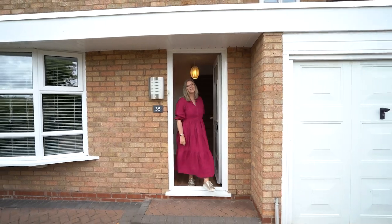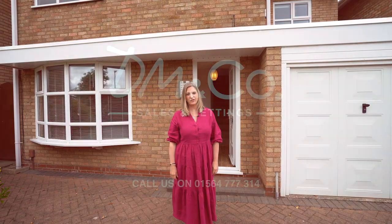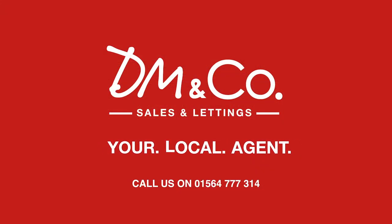As you've seen, this is a fantastic family home and we can't wait for you to come and have a look. If you want to arrange a viewing, give us a call in Dorridge on 01564 777 314.